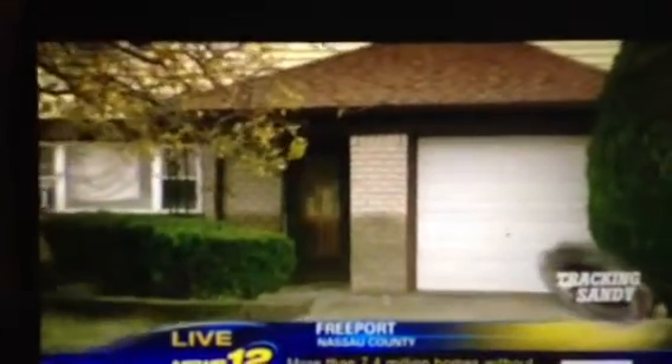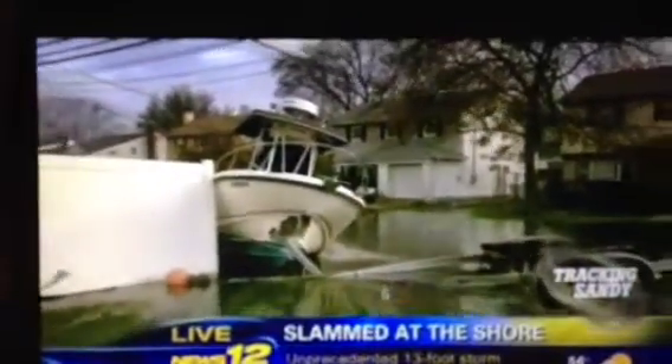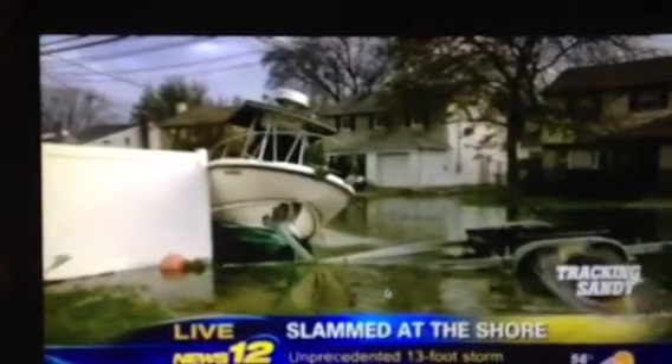As Dave pulls back out again, you can see this boat here. This is actually a few houses away from where the boat started out, and these are not waterfront homes — although the water is now in the front of these homes.